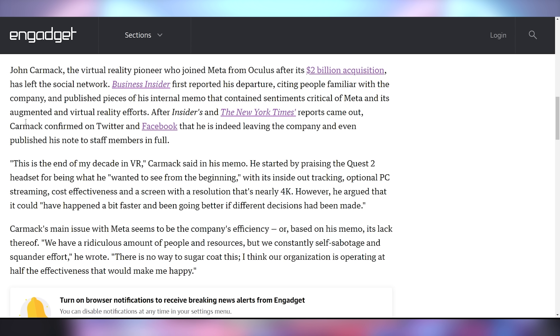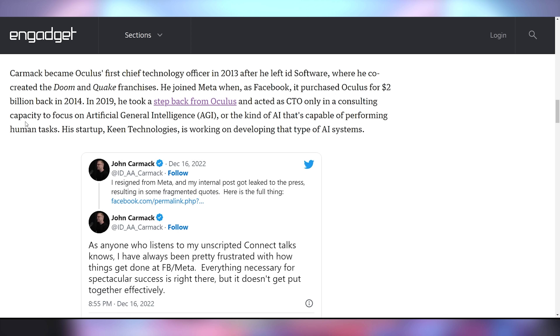John Carmack, co-creator of Doom and Quake and formerly of id Software, is leaving Meta after heading their VR department. He believes the cost effectiveness and efficiency of Meta no longer matches the vision of what they can accomplish with hardware. He appears to be addressing systemic issues at Meta affecting the Oculus brand, making it so he no longer sees it as a viable path forward. It's not very confidence-inspiring for Meta's business plan overall.